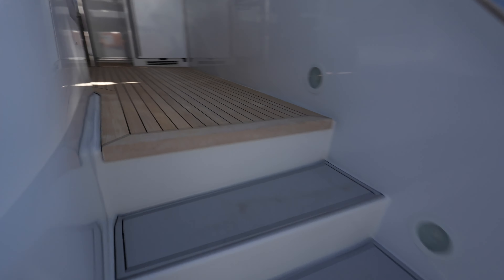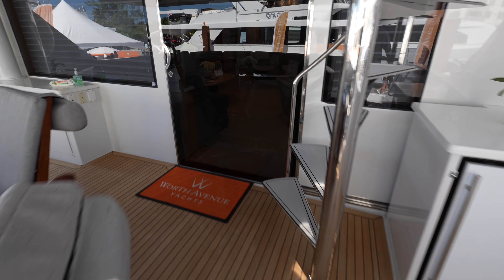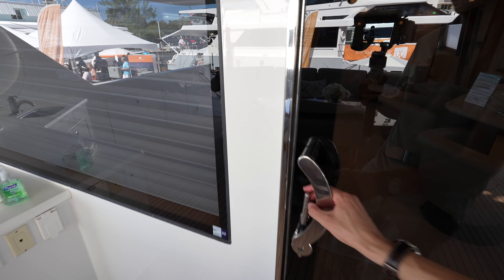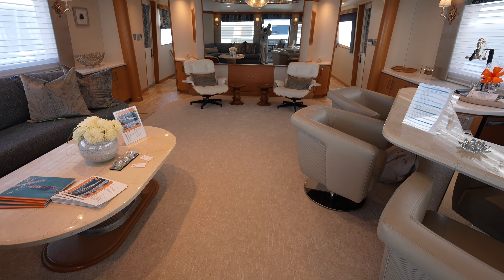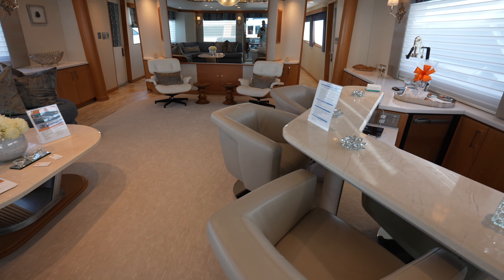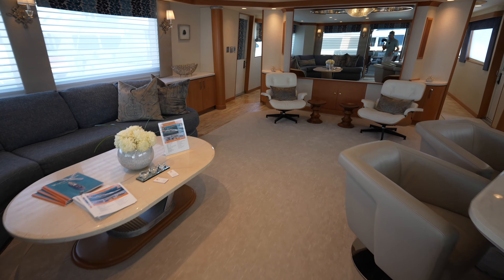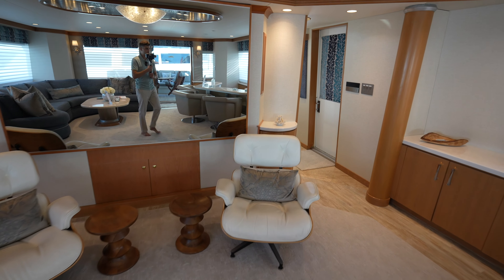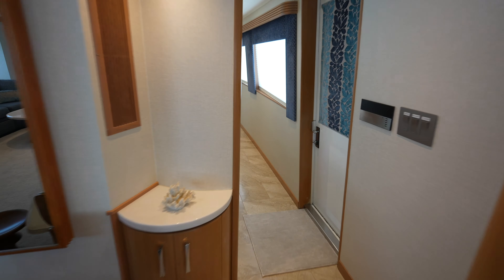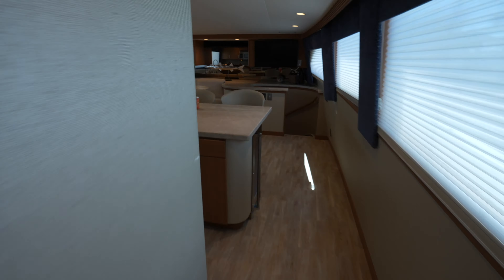We're going to finish this tour in the main salon — let's get out of the heat. Thank you so much to Worth Avenue Yachts for granting me access on board. This is a great listing, a great boat. You have so much to like on this one — a lot of things have been redone, obviously the engines and more. Let me know what you think of this raised pilot house in the comment section down below, and we will catch you next time.